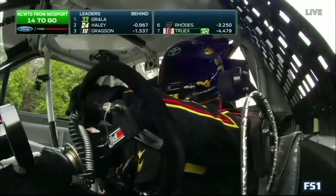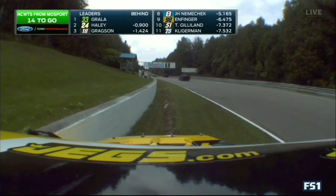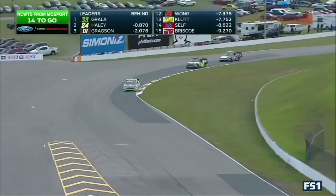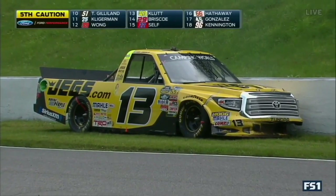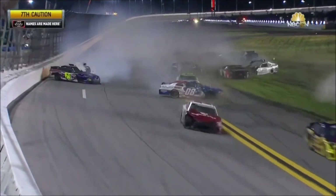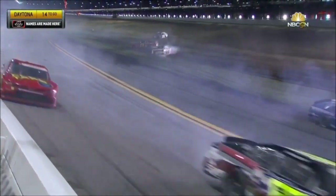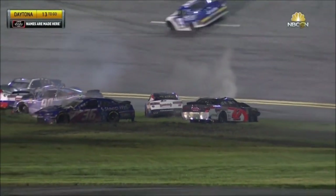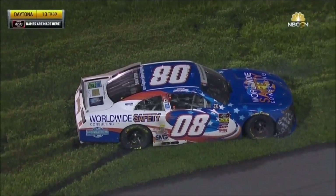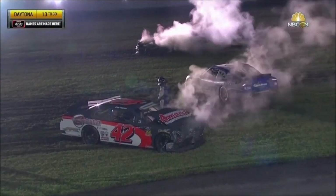That's Cody Coughlin in the 13 that's gone around. Is Coughlin going to be able to get it started and going again, or is he stuck in the mud with the grass? It's so wet — that's the reason for the yellow with the 13 coming to a stop. Timmy Hill in the 66, Cole Custer in the double zero. Look at all the cars stuck in the grass right now — several of these cars are in their second wreck for the night. Gray Gaulding in the 08 — can you get it fired up?